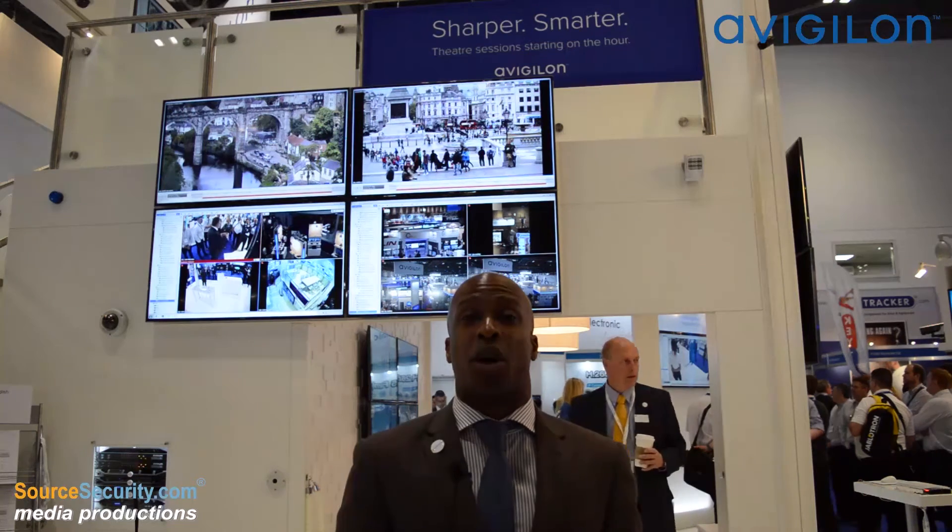Hi, I'm Willem Ryan, Director of Product Marketing at Avigilon, and this week at IVSEC we're featuring our theme of sharper and smarter.